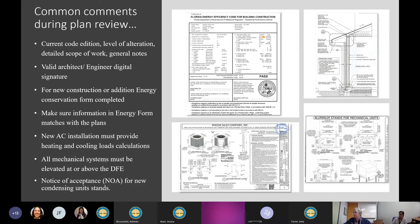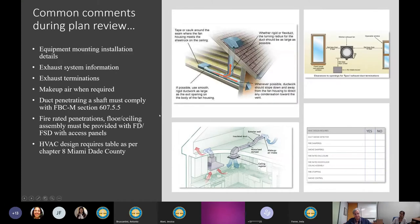Make sure the NOA submitted matches the information on plans. A typical issue is that the condensing unit stand detail on mechanical sheets references an NOA number that doesn't match the separate NOA set provided. This photo shows an example of an NOA for condensing unit tie-downs to the ground, and a typical example of the condensing unit NOA stand.